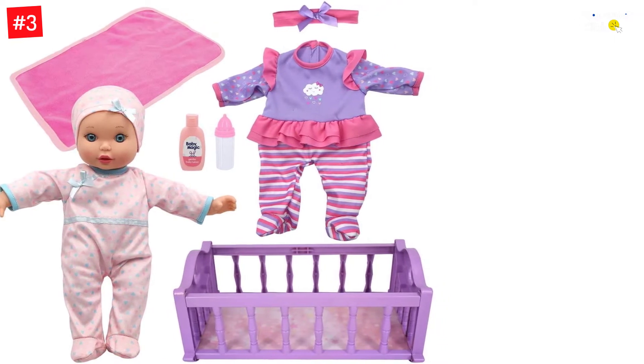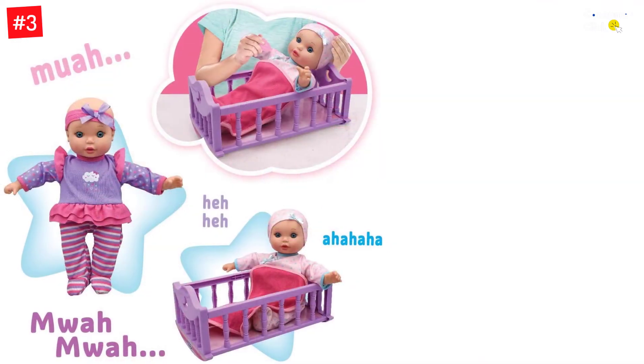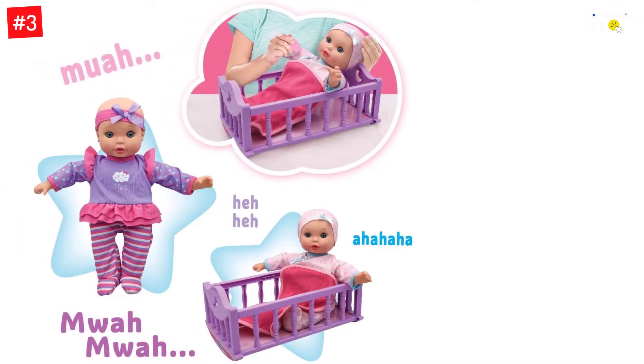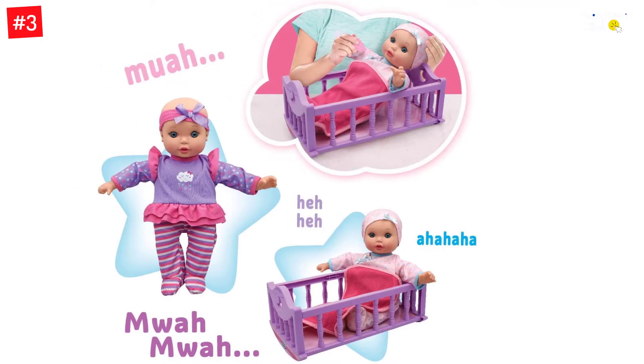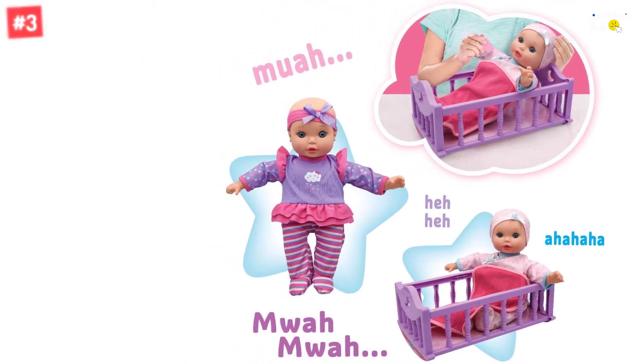Press the baby's hand to hear her snore, cry, hello, mama, papa, bye-bye. Set includes five accessories: crib, blanket, lotion, bottle, and baby bottle. Doll comes with pink pajama set and bonus purple pajama set.